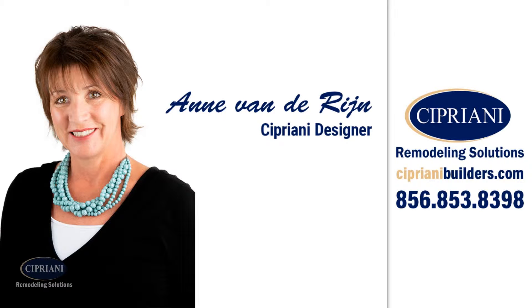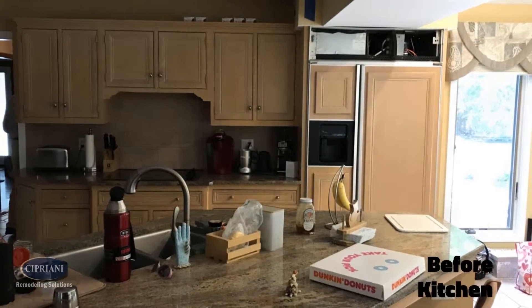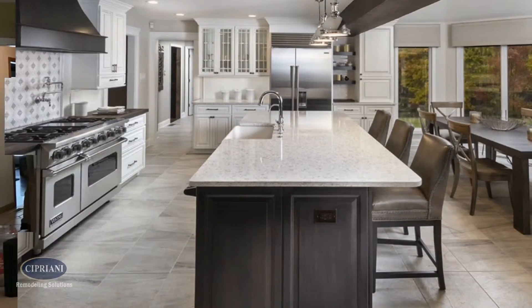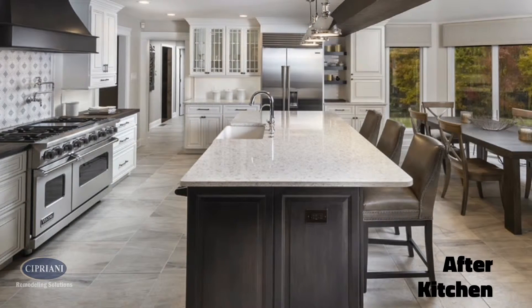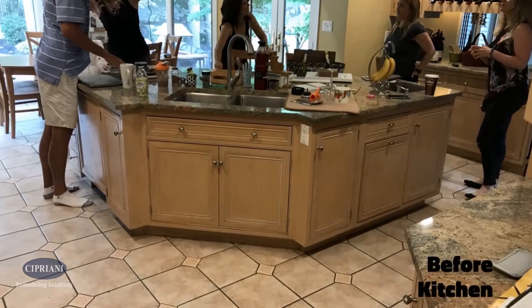Hi, I'm Ann, one of the Cipriani designers. Recently, we created this incredible kitchen with Beth and Jim in Mullica Hill. The kitchen had an odd configuration, so our goal was to make the kitchen larger and reconfigure the layout to provide a better function and gorgeous design.